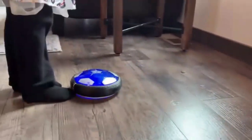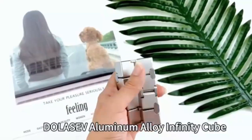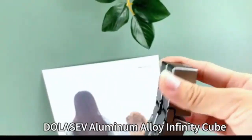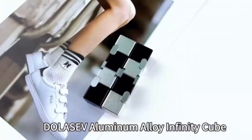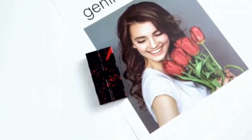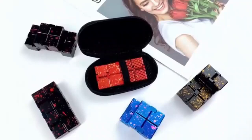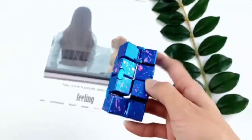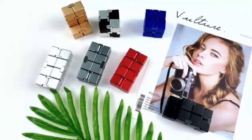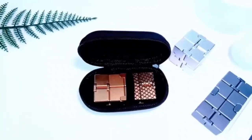The Metal Infinity Cube fidget toy — new version fidget finger toys — relieves stress and anxiety with its sleek metal design. Designed to keep your fingers busy and your mind calm, its compact, durable construction makes it perfect for on-the-go stress relief. The smooth metal build ensures satisfying clicks and turns, ideal for ADHD, fidgeting, and boosting focus in any setting.